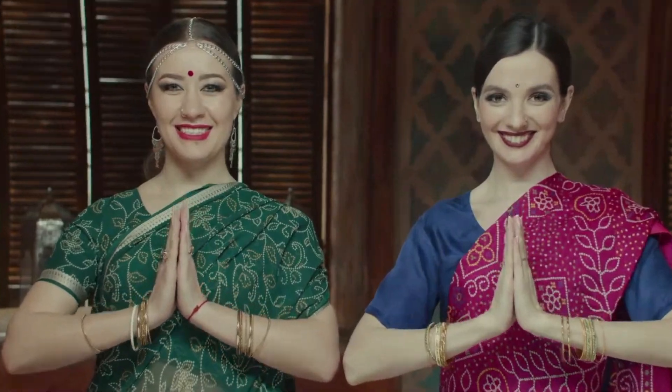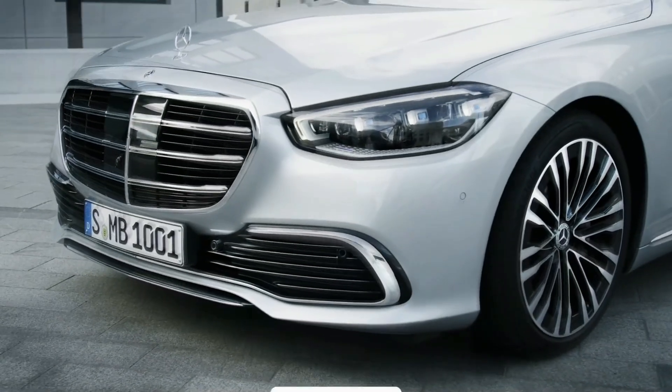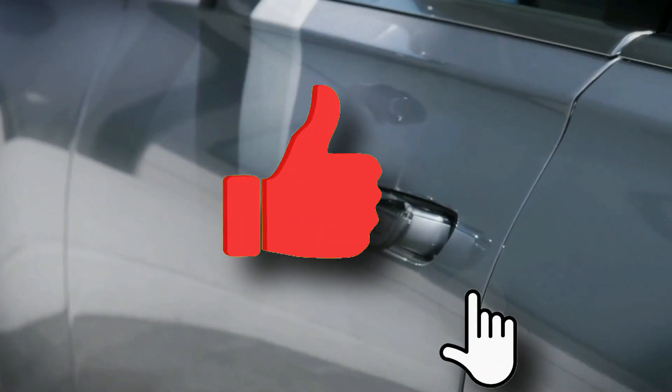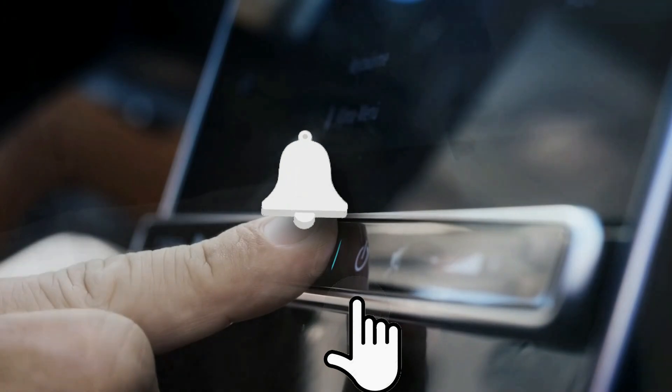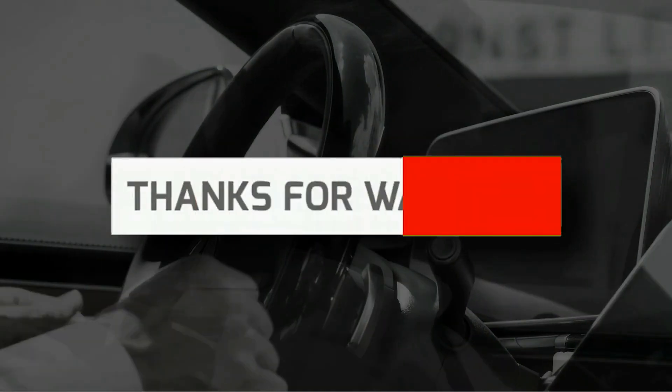Well guys, that's all we have for you today. What are your thoughts on the Toyota RAV4 Prime? Get involved and let us know in the comments section down below. If you enjoyed today's video and found it interesting, make sure to leave us a thumbs up, and don't forget to subscribe to our channel and click on the bell icon to be kept up to date with the most exciting content as soon as it's uploaded. See you again soon in another video!